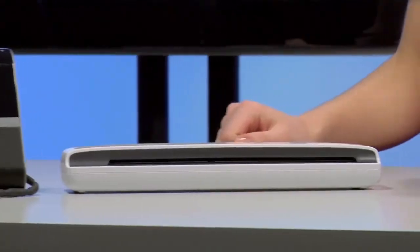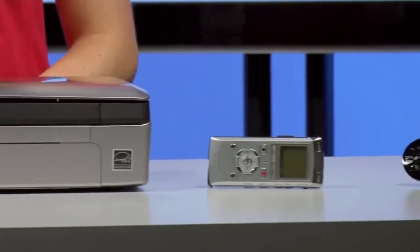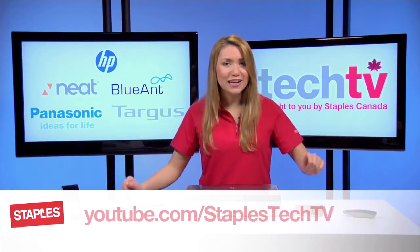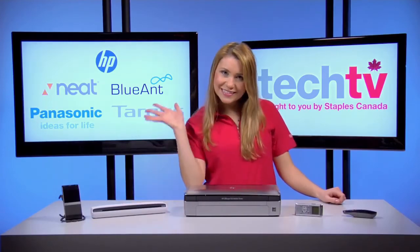Wow, they have sure thought of everything. So there you have it, my mobile road warriors — five must-have gadgets to help you with your mobile office. Be sure to check out our webpage for more info and don't forget to subscribe to our YouTube channel. Thanks so much for watching. This has been Staples Tech TV. See you next time.